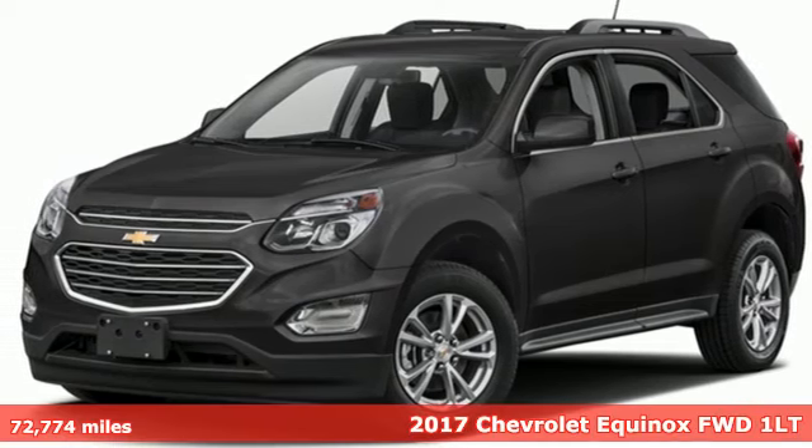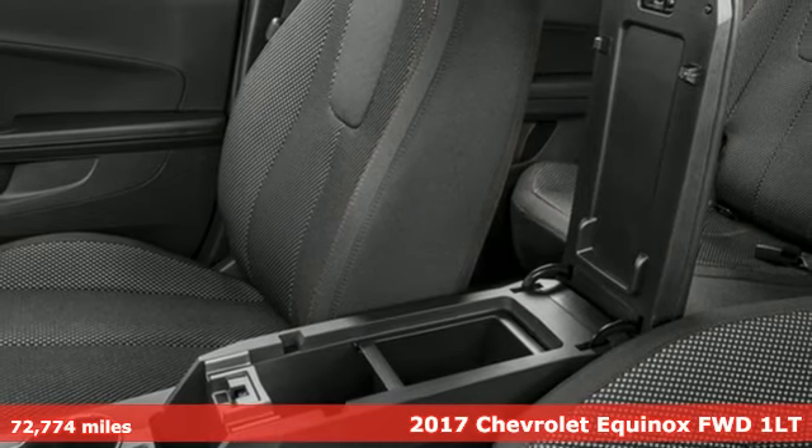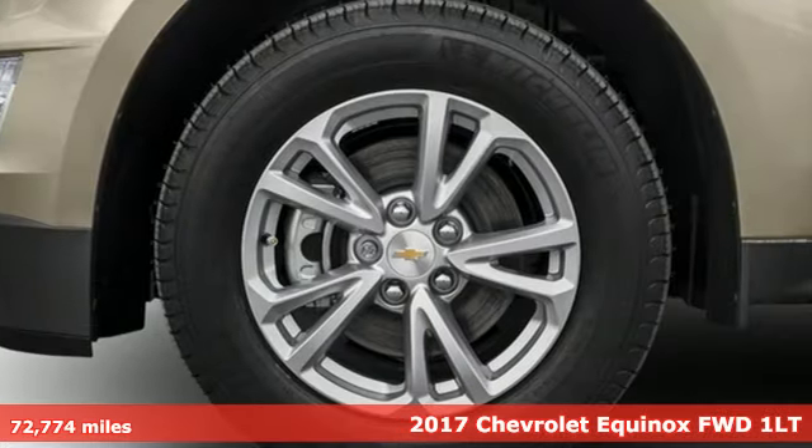Here's a 2017 Chevrolet Equinox. Stylish, energized, and ready to take off, this is a multitasker that doesn't compromise.